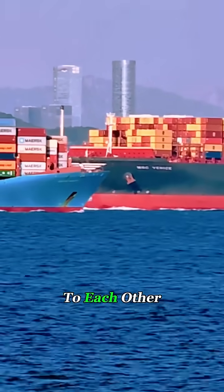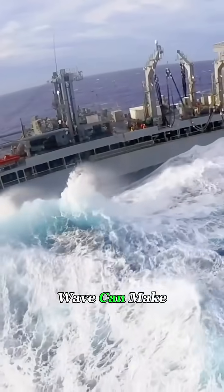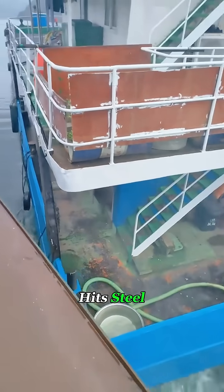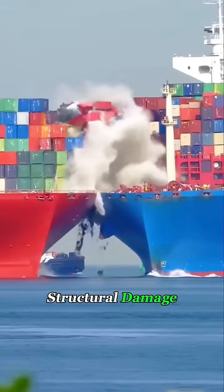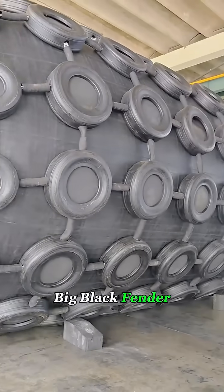When two massive ships come close to each other at sea, even a single wave can make them collide. And when steel hits steel, it can dent the hull, scrape off paint, or even cause structural damage. That's when this big black fender comes to the rescue.